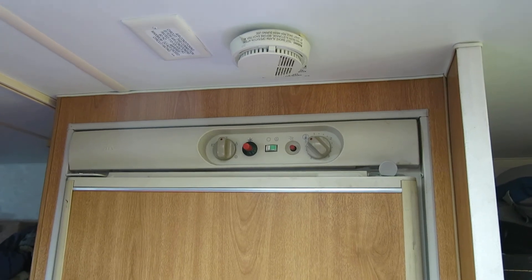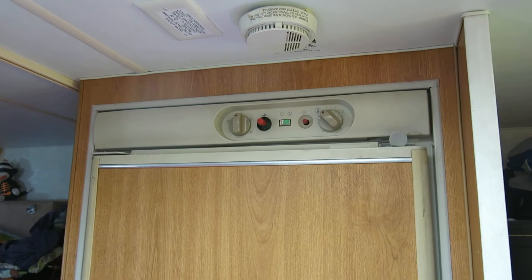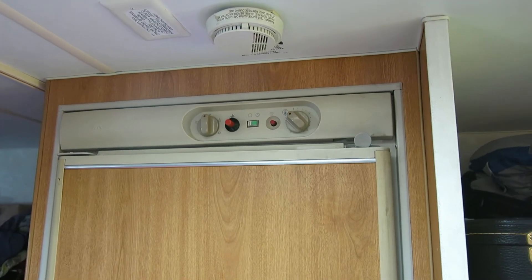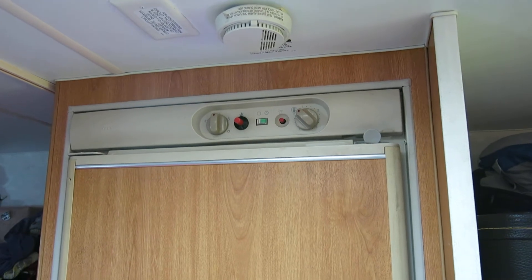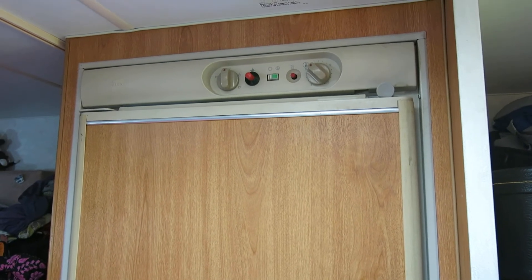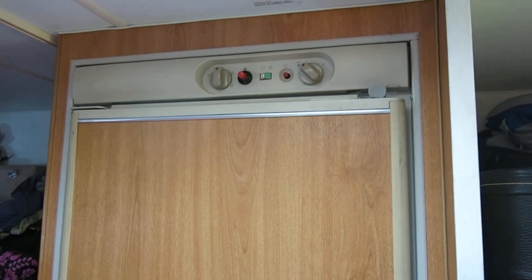Good morning. This is our Norcold N400 three-way RV refrigerator, manufactured around 2005-2006. The RV or camper is from '06, so I imagine the fridge is too.